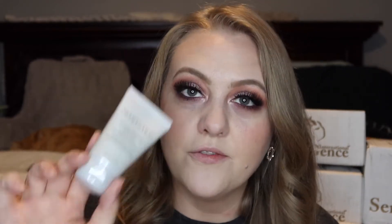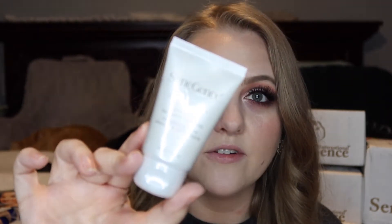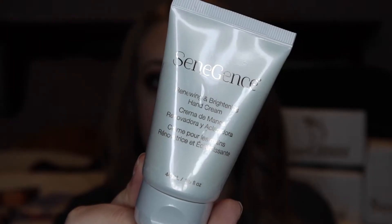I think I got this for free — this was the Cineseller product that I got for free. This is the Renewing and Brightening Hand Cream.